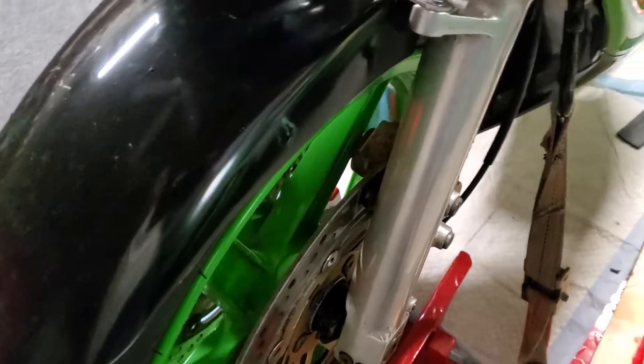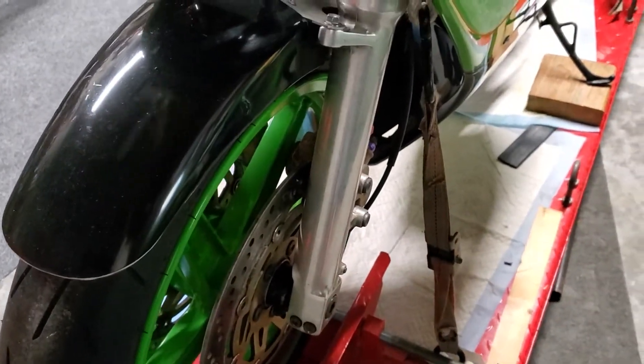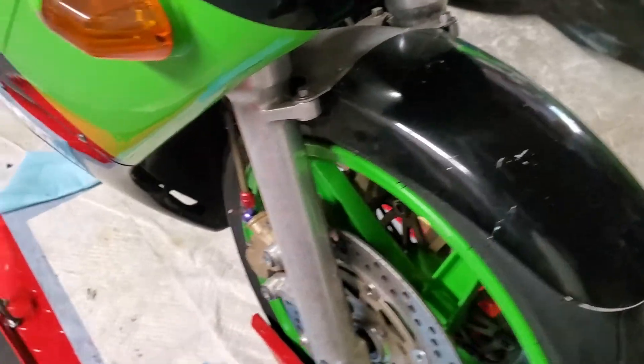Someone obviously polished the swing arm at some point. It looks like an original KR swing arm, but I think they were painted originally. And they polished these forks too — again, I think those may have been painted. These look like they should be original forks.